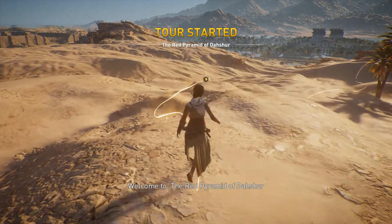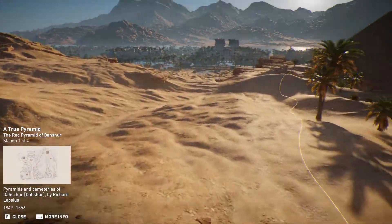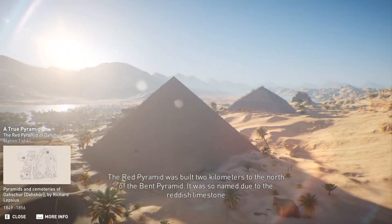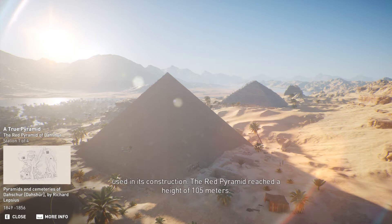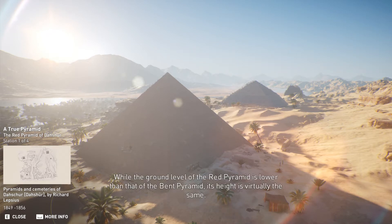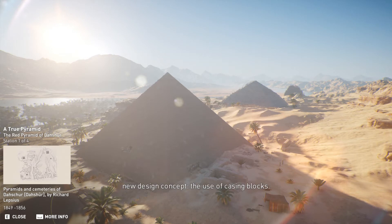Welcome to the Red Pyramid of Dashur. The Red Pyramid was built two kilometers to the north of the Bent Pyramid. It was so named due to the reddish limestone used in its construction. The Red Pyramid reached a height of 105 meters. While the ground level of the Red Pyramid is lower than that of the Bent Pyramid, its height is virtually the same. The task of making the pyramid a geometrical true flat-face pyramid brought about yet another new design concept, the use of casing blocks.